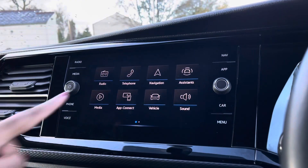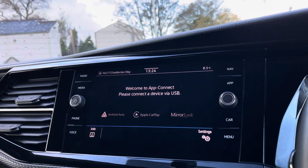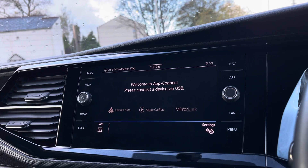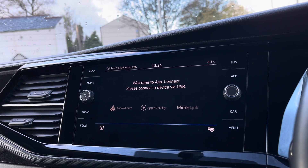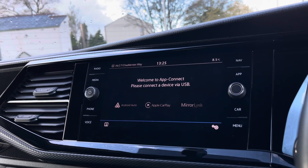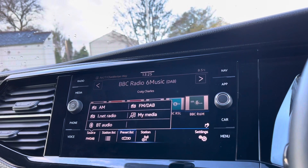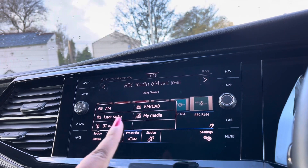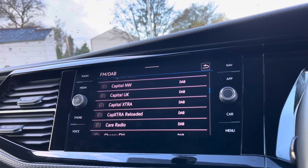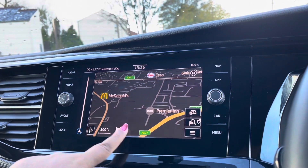Over to the infotainment screen, we have a wide range of options available. Heading into App Connect, this offers Android Auto, Apple CarPlay, and Mirror Link, allowing us to access driver-safe applications including Spotify, Apple Music, and Google Maps navigation. The DAB radio keeps you entertained while on the move, with a wide range of stations to choose from on those long drives.